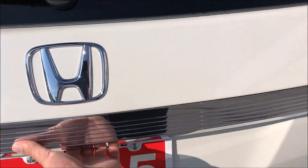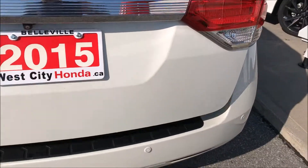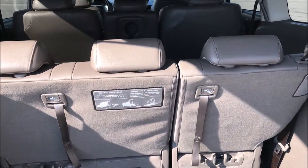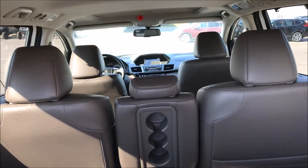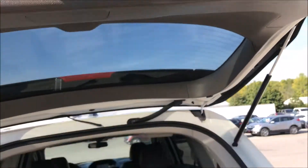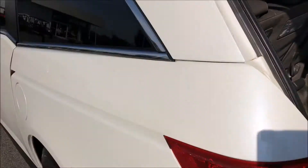Backup camera, Bluetooth, heated front seats, power lift gate. Hitch added on there as well. Truffle gray leather interior. Power sliding doors.